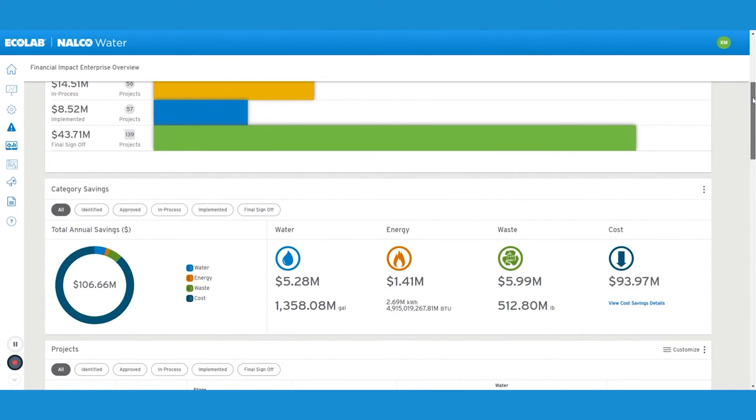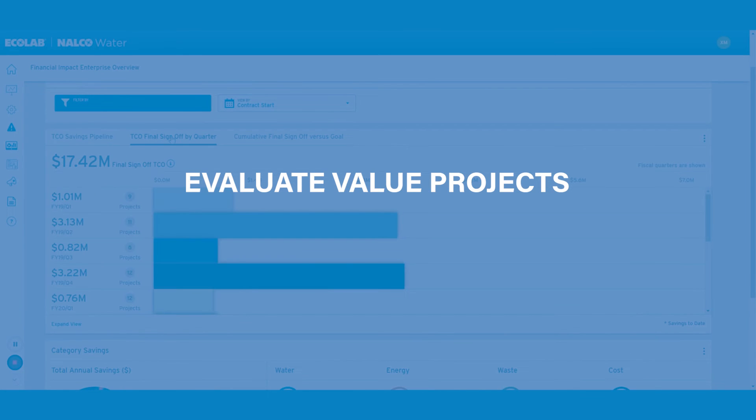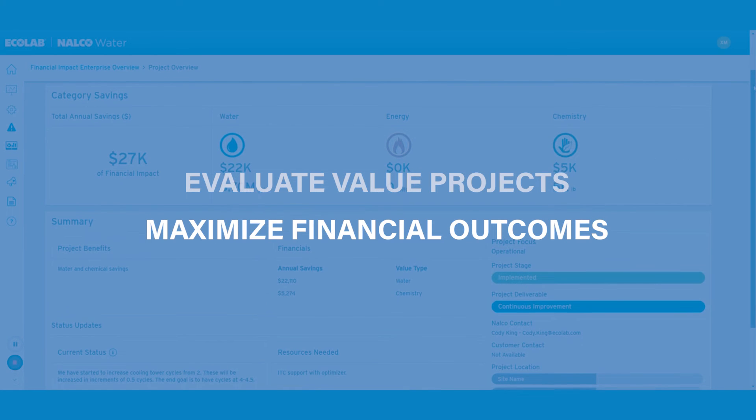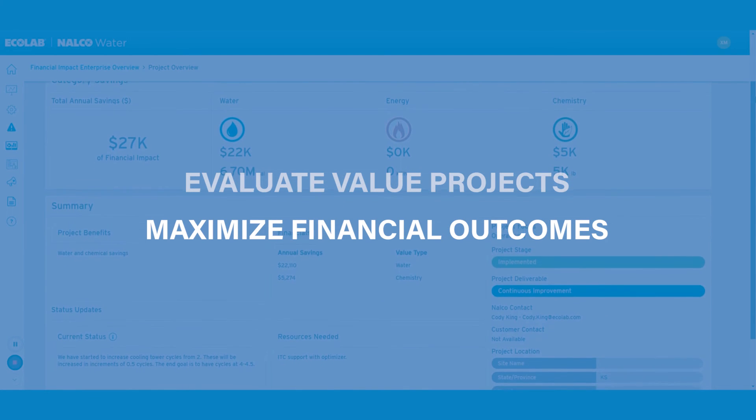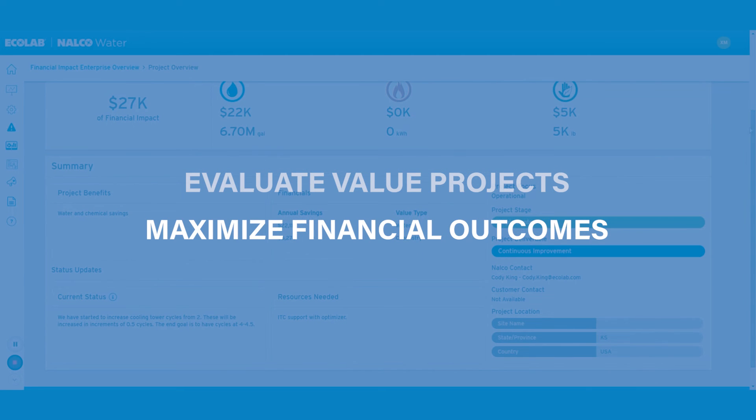The Financial Impact Digital Service provides real-time enterprise visibility of value project performance and sustainability goal progress. With the project pipeline, you have access to value project information at each stage. Financial Impact helps you evaluate value projects and partner with our experts to maximize financial outcomes.